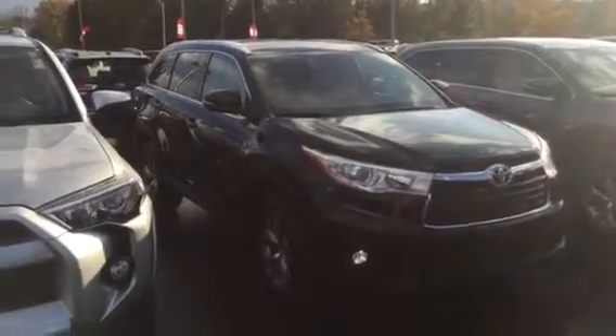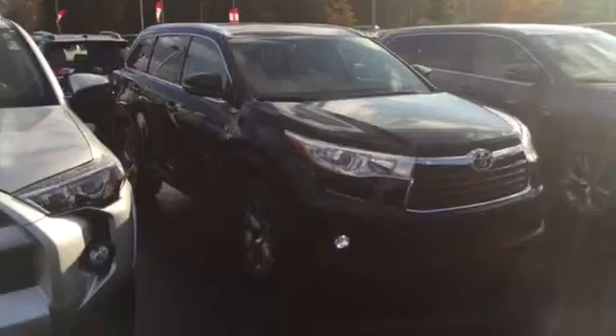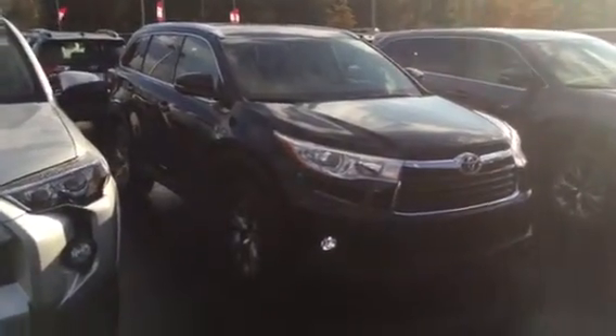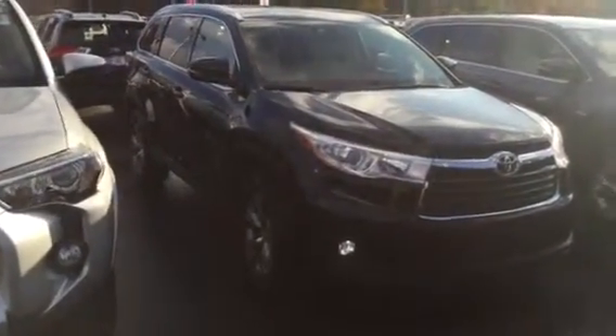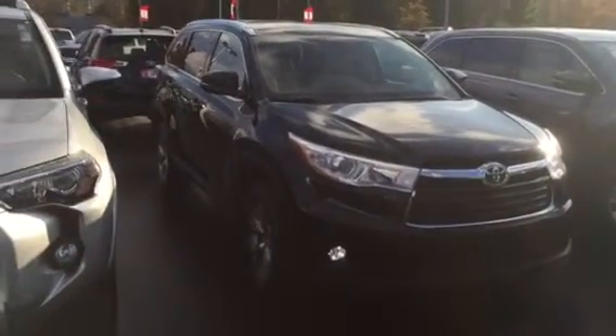Walking around one of the brand new 2015 Highlanders. As I mentioned in the email I'd sent, there are several trim levels of the Highlander. I chose an XLE model here to show you, but certainly in the end I'd love to know more about your specific interests so we can make sure you're in the right fit.